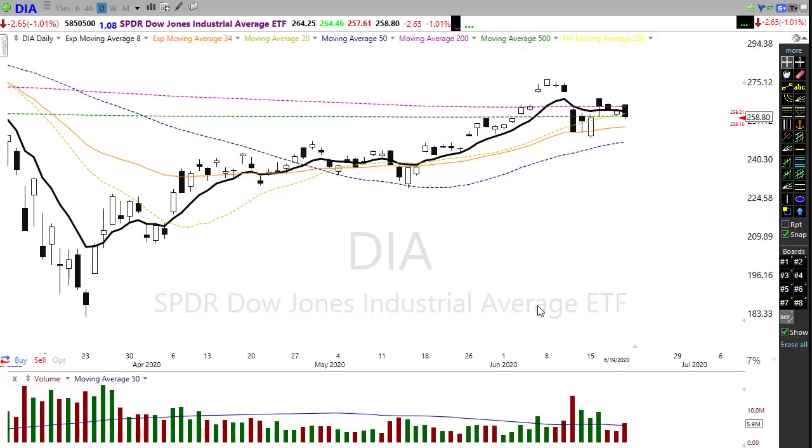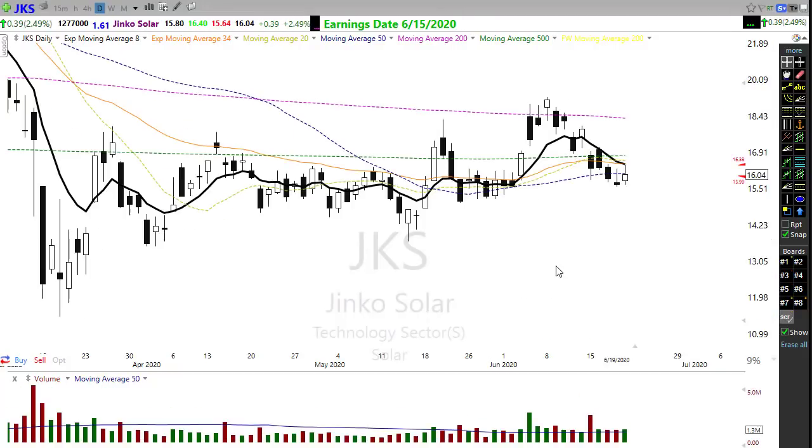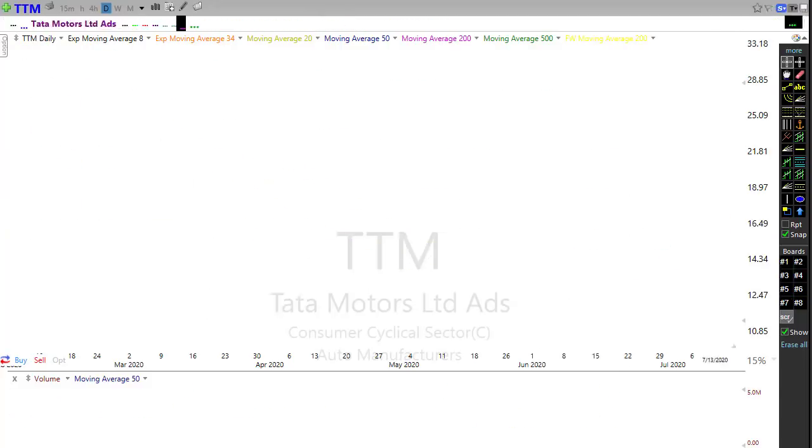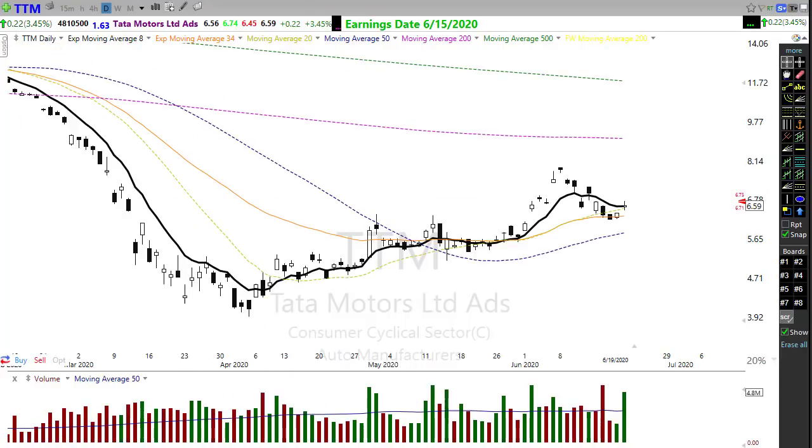On the earnings front, we don't have much going on — we're winding down second-quarter earnings. We have 11 companies reporting today, with a couple particularly notable. JKS will be reporting — right now it's indicating a slight move higher, trying to hold on to that 50-day moving average and some price support. TTM is another one worth paying attention to: it's got a pretty good price pattern, a nice little trend, and we're trying to hold off a level of support this morning with a little bullishness trying to pop up.